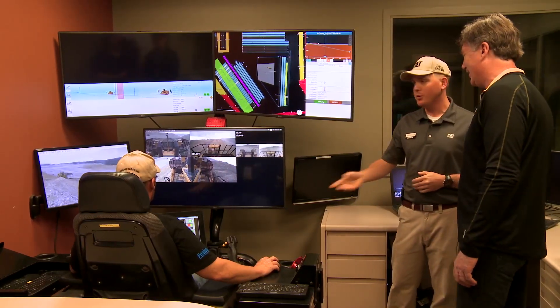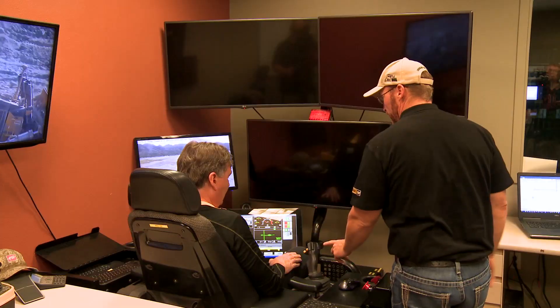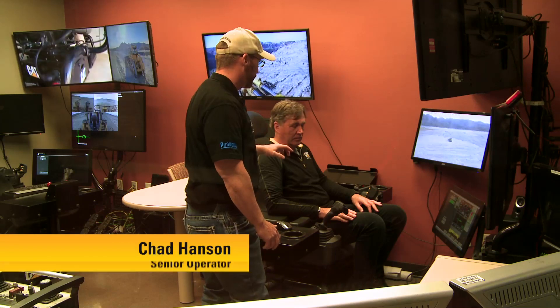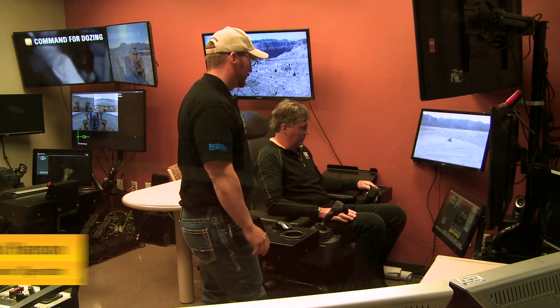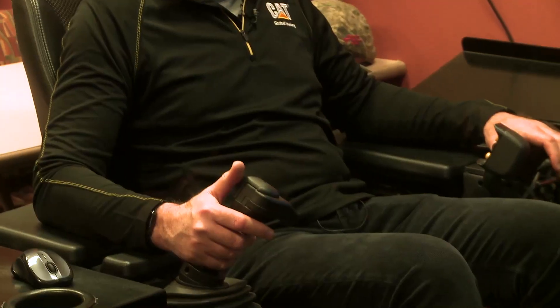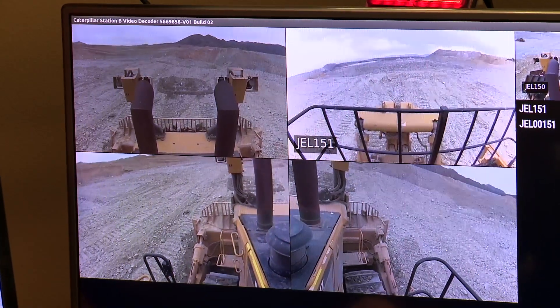I'd like you to actually get in the seat and Chad will walk you through how to run this dozer. Your implement controls are up here. Left hand is steering just like in a dozer. Right fingertips will take the tractor right, left fingertips will take the tractor left. Slow it down and then you can move that — going a little bit down. Now you're pushing dirt.